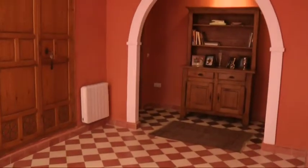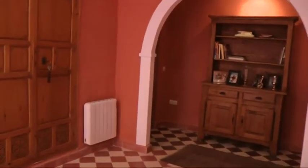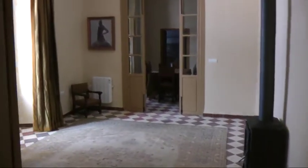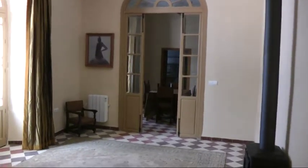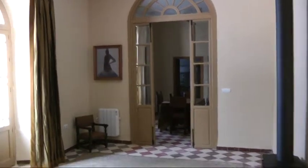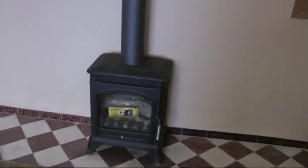To another room — a good amount of space. Come into another room: the fireplace, or wood burner I should say. And that's brand new, never been used.